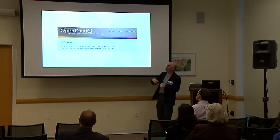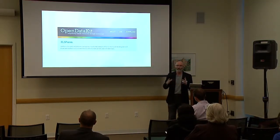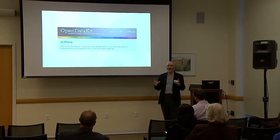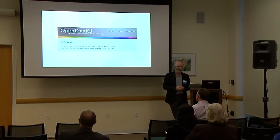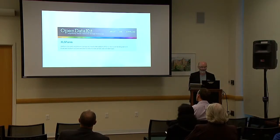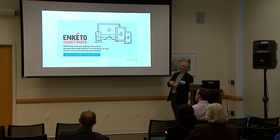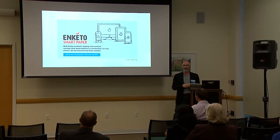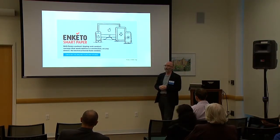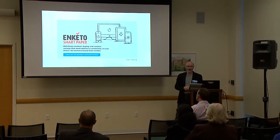XLS Form is a simple technology where your data collection instrument can be defined in an Excel spreadsheet, and when it's uploaded to something like FormHub, it's automatically converted into an app that can be used in the field. Enketo is another component of this landscape for non-Android devices — it takes the same Excel spreadsheet and rather than turning it into an Android app, it turns it into a web-based application that can be used on any device.